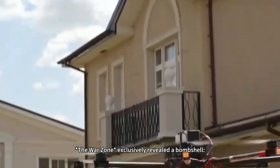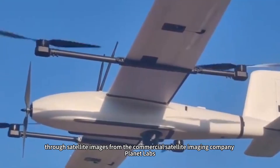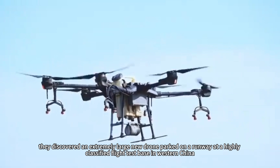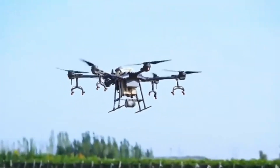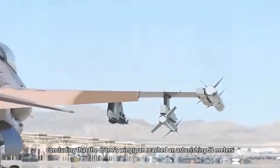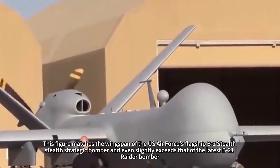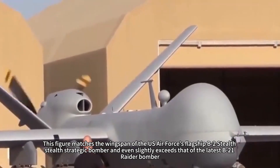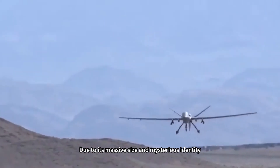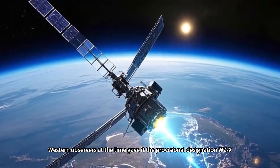All these speculations resonate remarkably with a major discovery made earlier. Back in May, The Warzone exclusively revealed a bombshell: through satellite images from the commercial imaging company Planet Labs, they discovered an extremely large new drone parked on a runway at a highly classified flight test base in western China. Analysts used satellite imagery mapping tools to conduct precise measurements, concluding the drone's wingspan reached an astonishing 52 meters — matching the wingspan of the U.S. Air Force's B-2 stealth strategic bomber and even slightly exceeding that of the latest B-21 Raider. Due to its massive size and mysterious identity, Western observers gave it the provisional designation WZX.